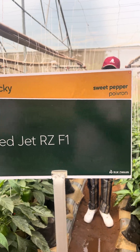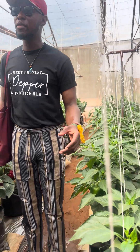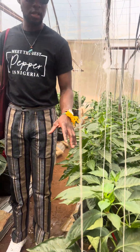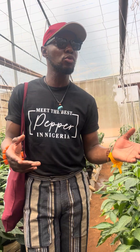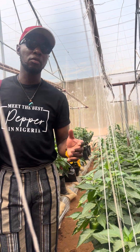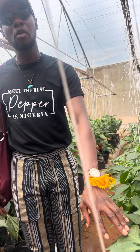Red Jet, RZF1 by RISE1. This particular variety is a game changer in the Nigerian market. Many of us in Nigeria will cultivate this variety. On an average, it yields for those in the southwest maybe 2 kg to 4 kg. But so far for me, I have gotten up to 6 kg from Red Jet.